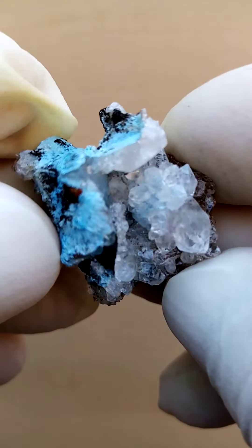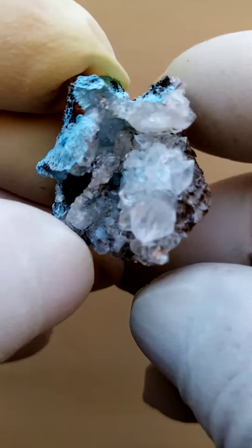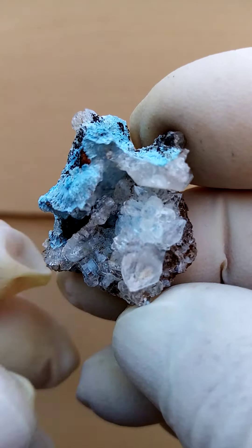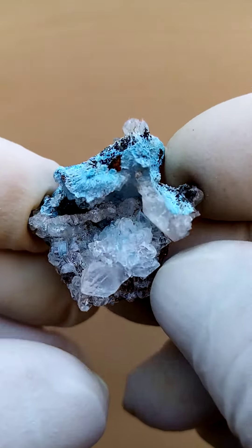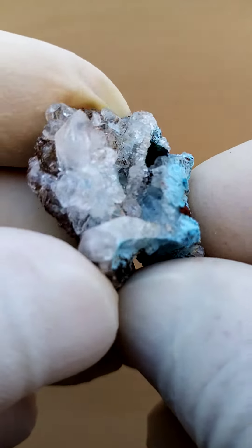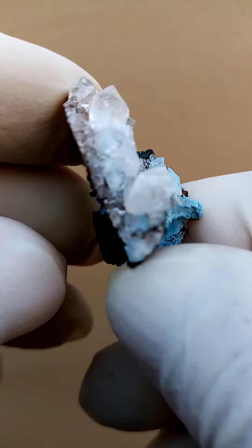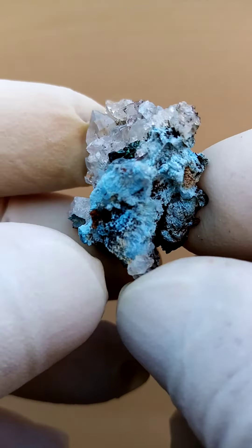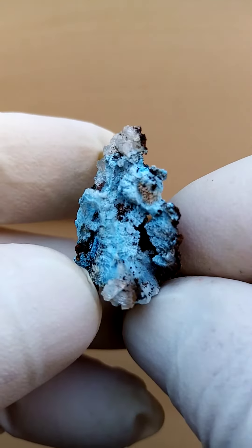Lovely little guy. Even this is quite appealing, where you have this bouquet of little quartz flowers sitting on this matrix. Lovely, lovely little guy. And on a turntable, if you have it standing up like that, you have this effect, and you have this rather interesting section here too.